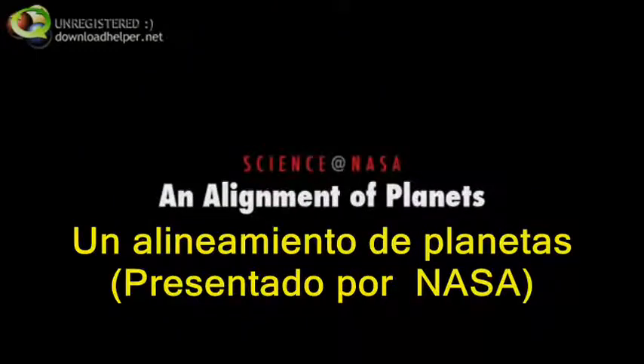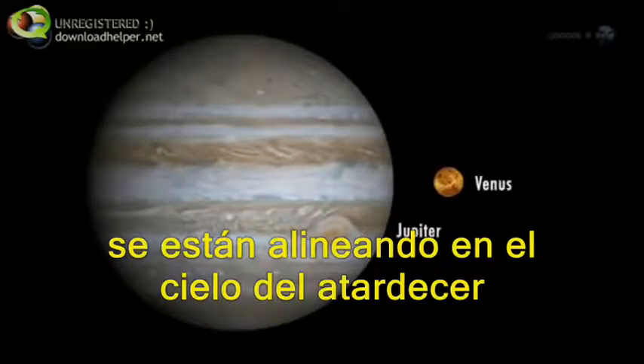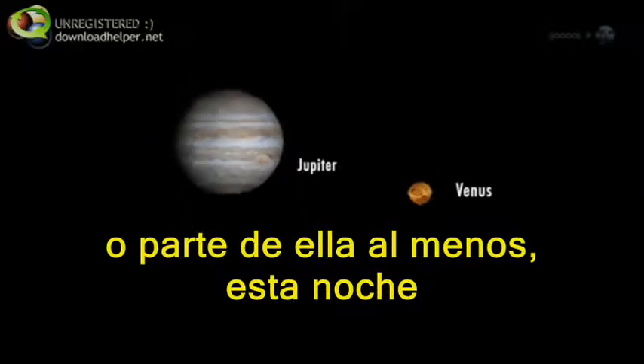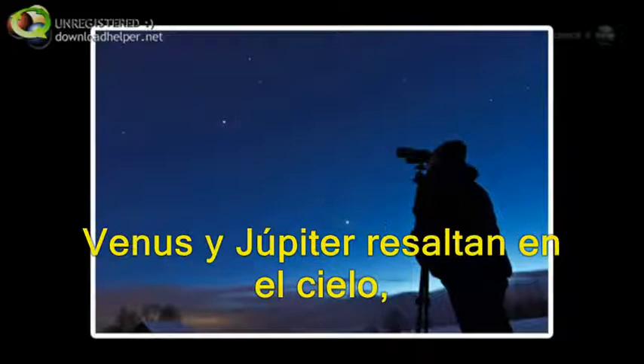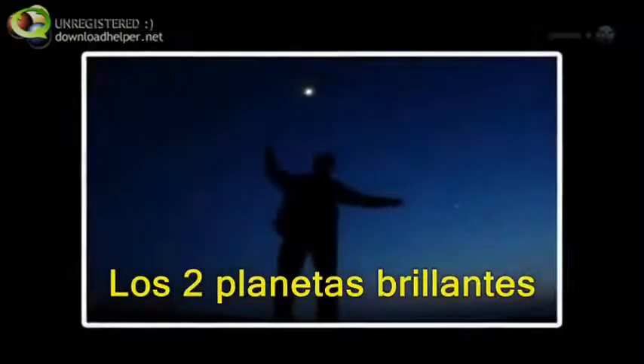An alignment of planets, presented by Science at NASA. The brightest planets in the solar system are lining up in the evening sky, and you can see the formation — some of it at least — tonight. Go out at sunset and look west. Venus and Jupiter pop out of the twilight even before the sky fades completely black, the two brilliant planets surrounded by evening blue — a beautiful sight.